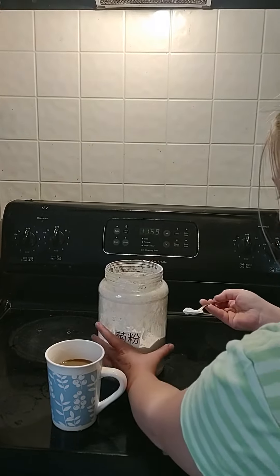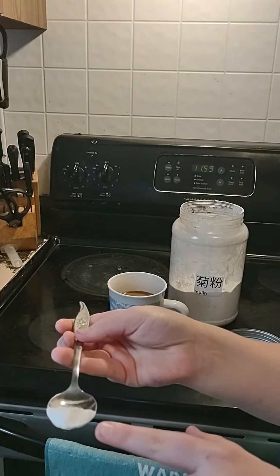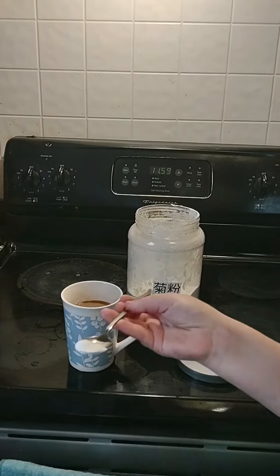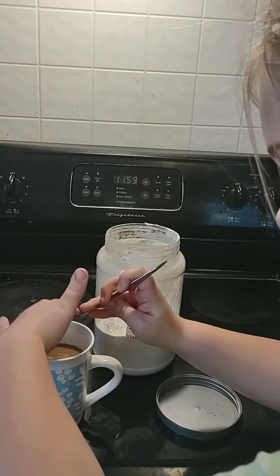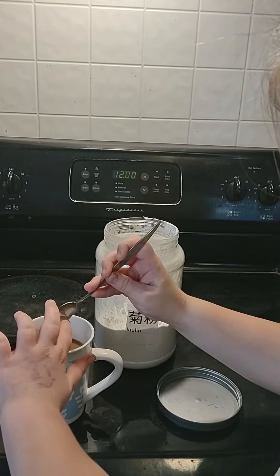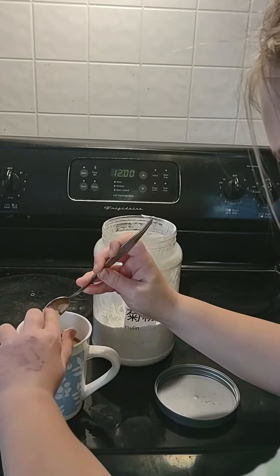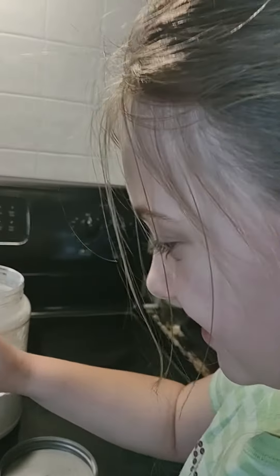Alright, so you want to start with about half a teaspoon. She's adding half a teaspoon to the coffee, and you just add it to the regular coffee that you make. And then you want to work your way up gradually from there. If you start too much, you may be farting all day. I've learned the hard way with that. You don't want to fart all day.